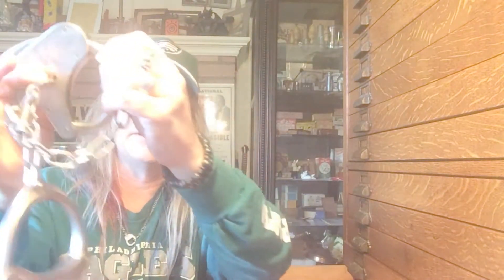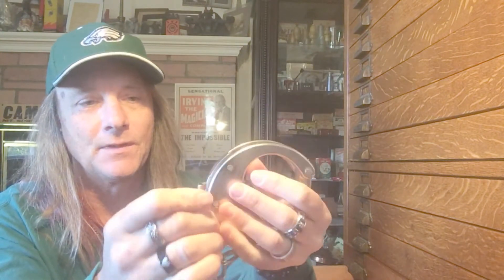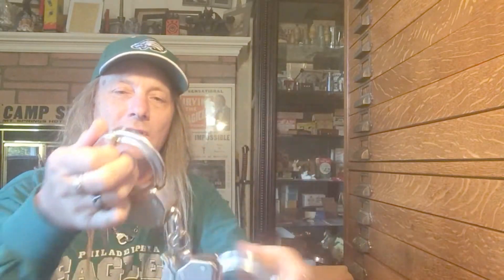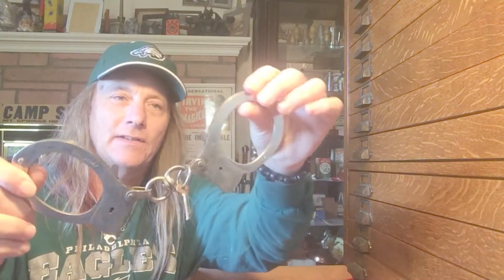It tightens but it doesn't go all the way through. All these cuffs have a double locking feature — it's this button right here. You push it and you actually have to use the key, as opposed to the other side which swings through. Look at how massive these things are — they are incredible. Klejuso also made other cuffs back in the 50s.